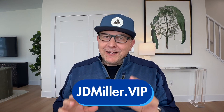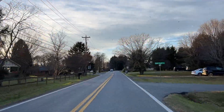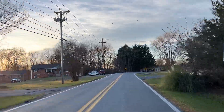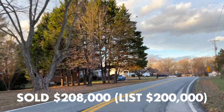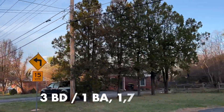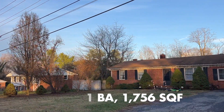Let's go to the third property. This is Rainbow Forest Drive — probably the busiest road of all the houses we're looking at. As you come around the bend, the house is on the right-hand side. It's 1850 Rainbow Forest Drive. It sold in October 2023 for $208,000, listed at $200,000 — so a little bit over list. It's a three-bed, one-bath, 1,756 square foot home built in 1962, and it sold in only three days.